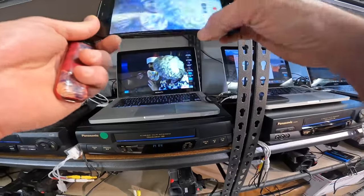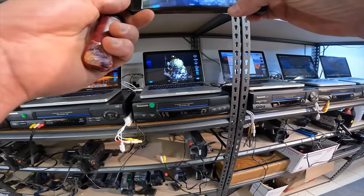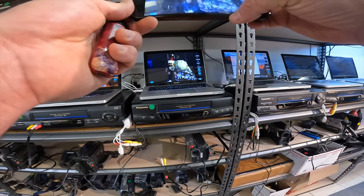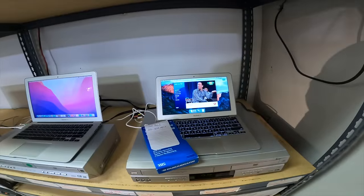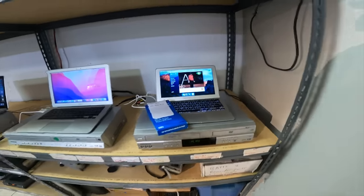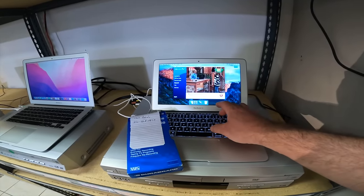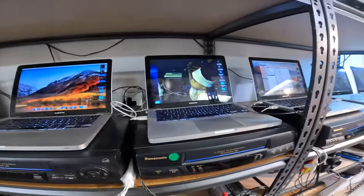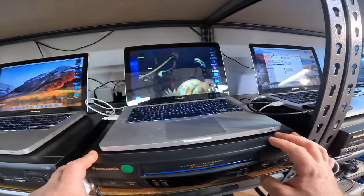I've started working on recovering your tapes. This was the one with the worst mold. I think it's going well. This tape is still going — it's recorded TV, so it doesn't really matter much. But yeah, this tape is playing great now guys, and that process that I've dialed in really works.